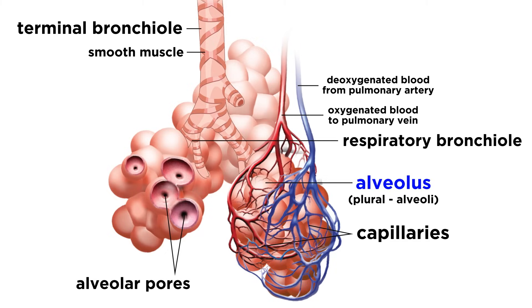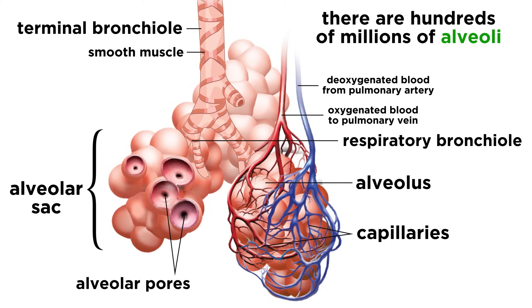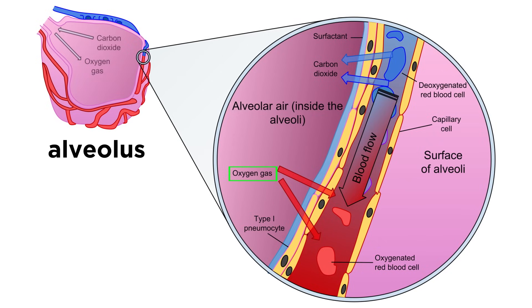The respiratory bronchioles have structures that protrude called alveoli, which are collected in alveolar sacs, like grapes in a bunch. Because of the extensive branching in the bronchi, this results in hundreds of millions of alveoli, and this is where gas exchange takes place. These structures have very thin walls, made of a single layer of squamous epithelial cells, which is what allows for the diffusion of gases. They are covered by a cobweb of pulmonary capillaries, so blood vessels are right up against the alveoli, ready to make a trade. The air in the sacs has plenty of oxygen and the blood doesn't, so diffusion occurs spontaneously, and the blood has a good amount of carbon dioxide, which will diffuse in the opposite direction so that it can be exhaled.